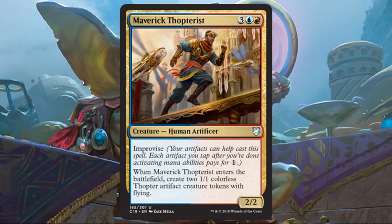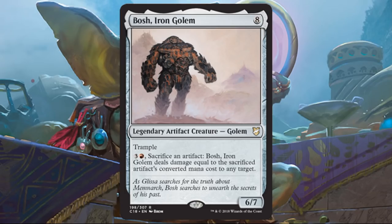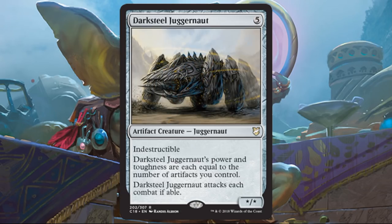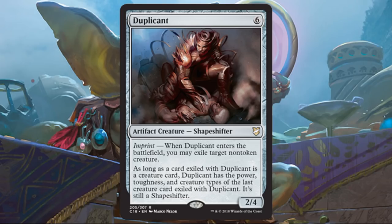Maverick Thopterist is another way to make a couple Thopter tokens, and it has Improvise. It's also important to note that with the copy effects in this deck, some of these enter-the-battlefield effects become a little bit better. Bosh, Iron Golem is a good creature — eight casting cost, 6-7 trample, an artifact creature perfect for the deck — but it's really all about the ability to fling things at any target, including itself, though it doesn't help much with tokens since damage is based on converted mana cost. Chief of the Foundry is another no-brainer, huge in this deck. Darksteel Juggernaut is okay; I always wished it had trample, but Indestructible makes it difficult to deal with. Duplicant makes sense as an artifact creature that's also removal, filling a role since there aren't as many removal spells as I'd like in this deck.